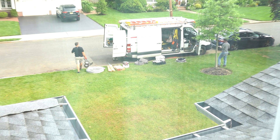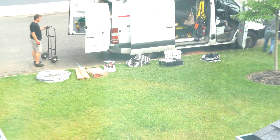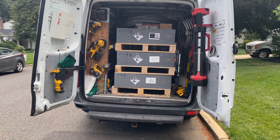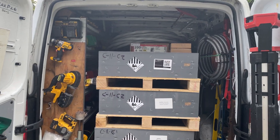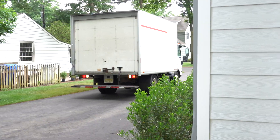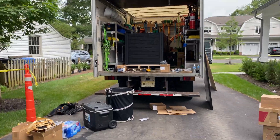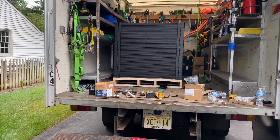The guys are rolling in now. I don't know if there's a big truck coming with panels or if they're just going to throw them in the back of a van. I was hoping to get a shot of them coming in. A lot of stuff going into the house, and these are the stack of my panels.